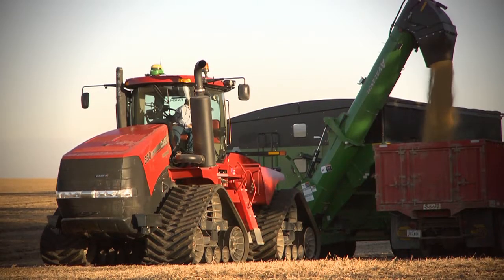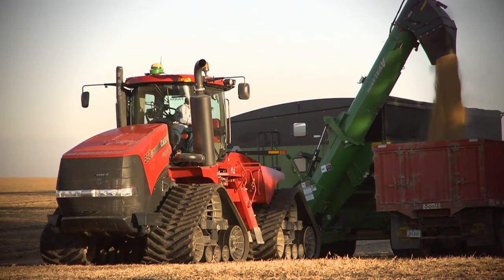Our yields here typically are 20 to 30 percent above the rest of the county, and we would attribute a lot of that to the long-term effects of having a cover crop.